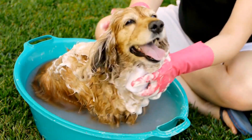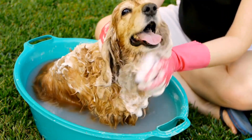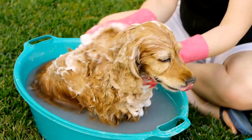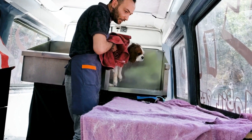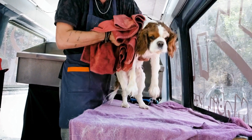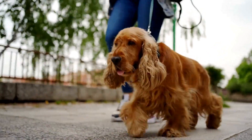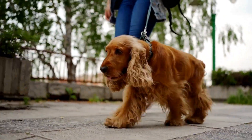Training an English Springer Spaniel for medical assistance requires a combination of patience, consistency, and positive reinforcement. The first step in the training process is to select a suitable candidate.